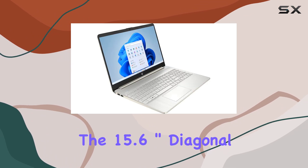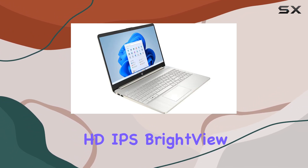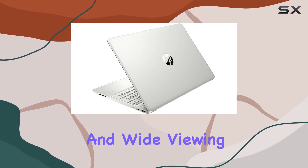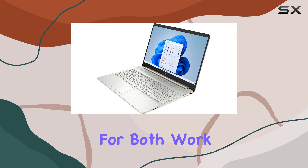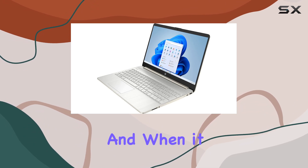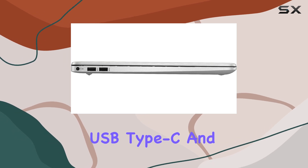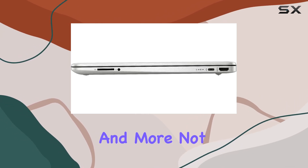The 15.6-inch diagonal HD IPS BrightView MicroEdge WLED backlit display offers vibrant visuals and wide viewing angles, ideal for both work and entertainment. And when it comes to connectivity, this laptop covers all bases with its array of ports including USB Type-C and Type-A, HDMI, and more.